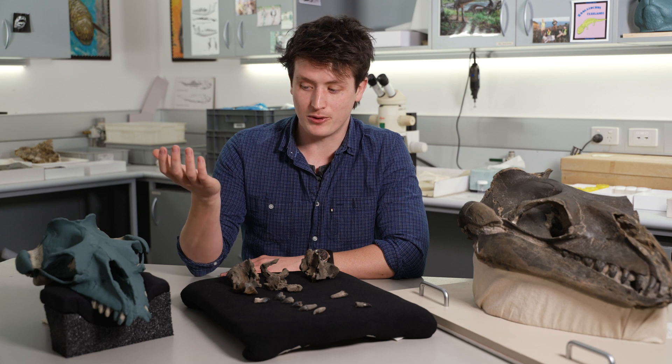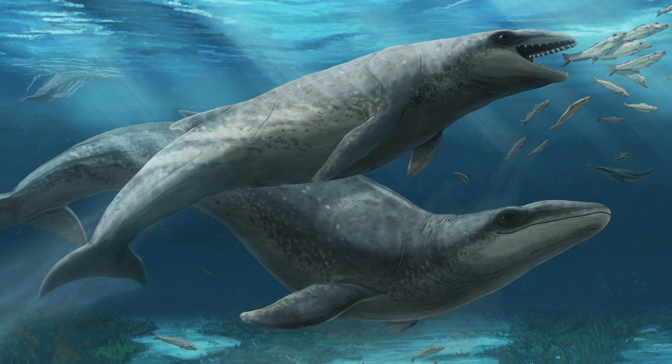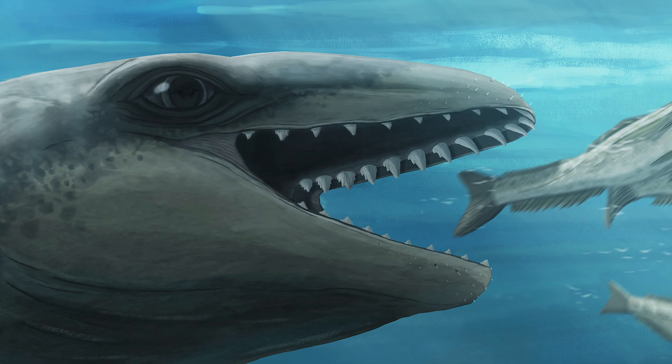Gengheseus is notable for possessing no structures we think it could echolocate with. Instead, this animal would have been hunting with its eyes, which were very, very large in order to follow its prey.